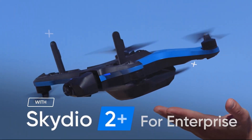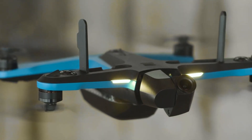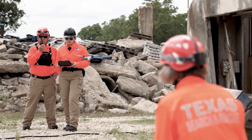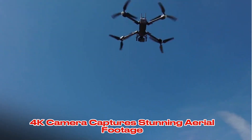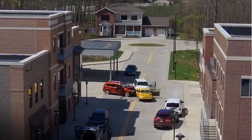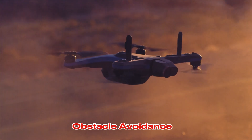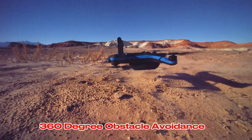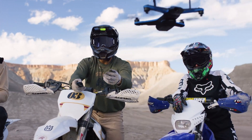The Skydio 2 Plus is a popular choice for its advanced autonomous features. Equipped with obstacle avoidance technology, it can navigate complex environments with ease. Its 4K camera captures stunning aerial footage, making it ideal for photography and videography. Key features: autonomous flight, obstacle avoidance, 4K camera, 360-degree obstacle avoidance. Best for recreational and professional users, photographers, and videographers.